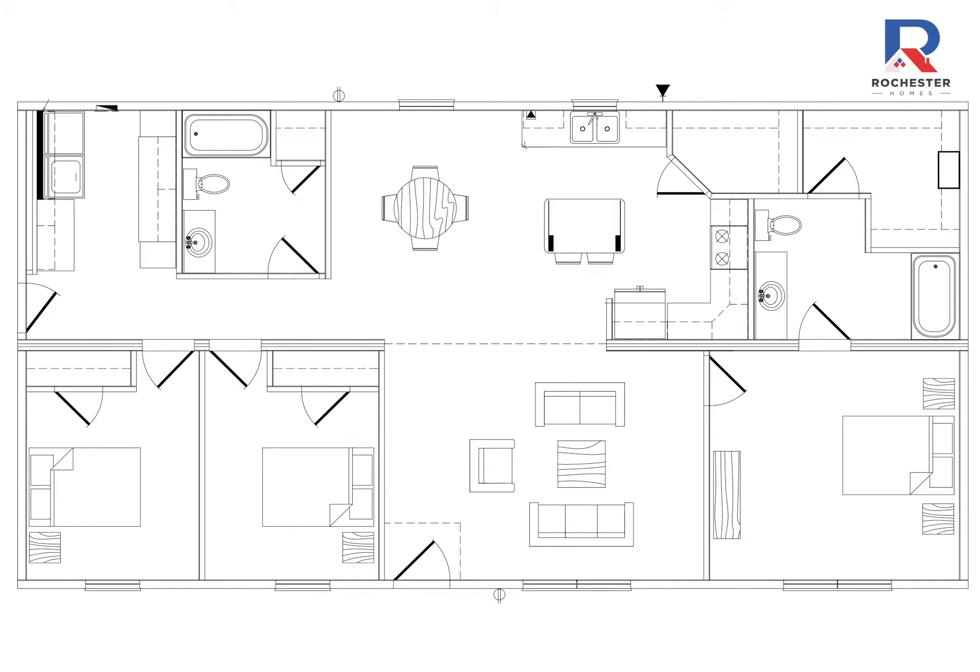Upon entering the front door, you will walk into the spacious living room that opens to the dining and kitchen area.